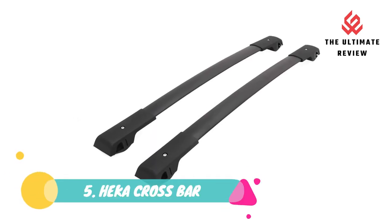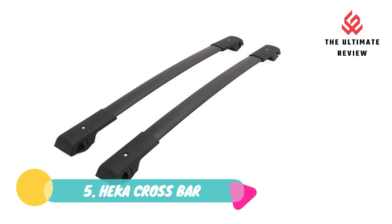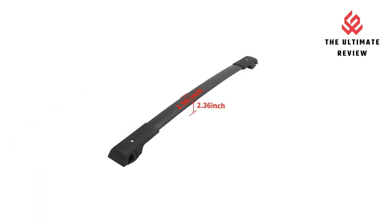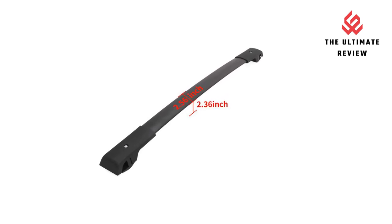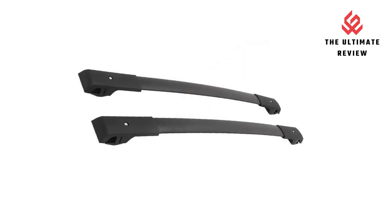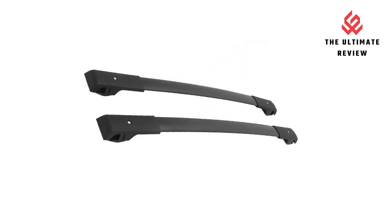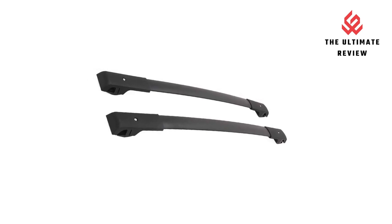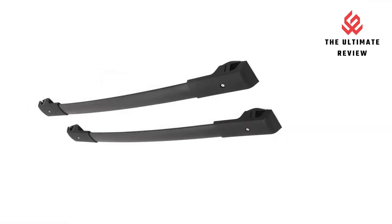Number 5: Heka Crossbar. Made of high-quality, lightweight, durable aluminum, with a load capacity of 165 pounds when load is evenly distributed. Easy to assemble and remove in minutes — no drilling or cutting required. Sold as a pair, 100% brand new in stock. Item exactly as the picture shown. Adjustable — the front crossbar is longer than the rear to accommodate vehicle size.